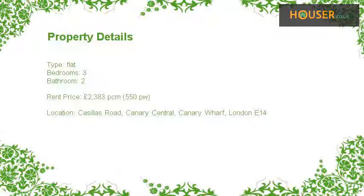Asking rent price is £2,383 pcm, £550 pw.